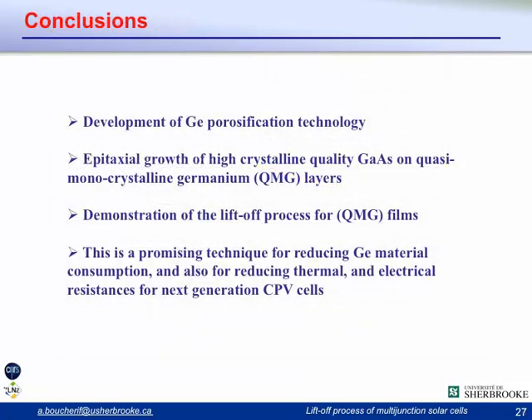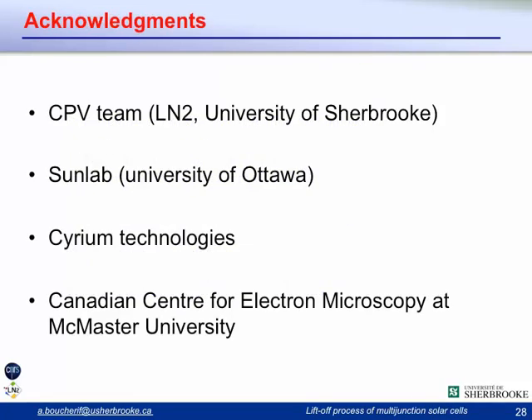In conclusion, we have developed the porous germanium technology, which could be useful for the lift-off process and for many other applications. We demonstrated epitaxial growth of 3-5 materials on quasi-monocrystalline germanium layers and demonstrated proof of concept for the layer lift-off process. This is a promising technique for reducing germanium material consumption and for reducing thermal and electrical resistances for next-generation CPV cells. I would like to thank my colleagues at the CPV team at the University of Sherbrooke, members of Sunlab at the University of Ottawa, and the Canadian Centre for Electron Microscopy for TEM observations.